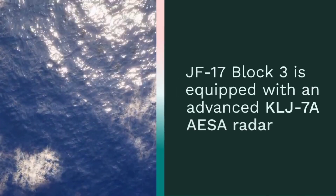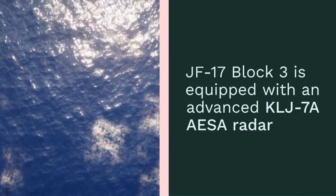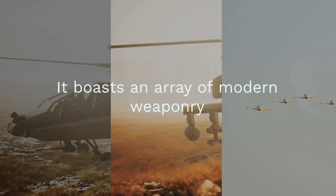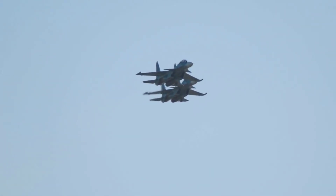The JF-17 Block III is equipped with an advanced KLJ-7A AESA radar, providing enhanced target detection and tracking capabilities. It boasts an array of modern weaponry, including the PL-15 and PL-10 missiles, ensuring it remains competitive in modern aerial combat.